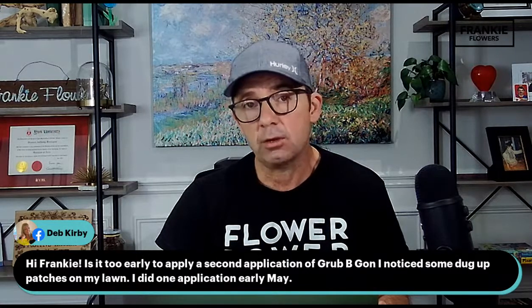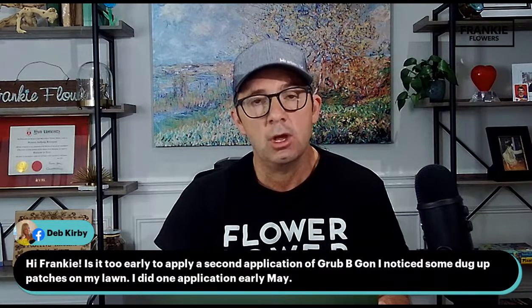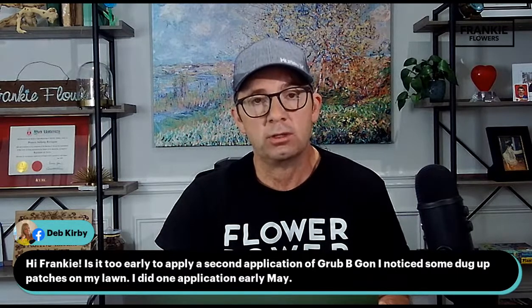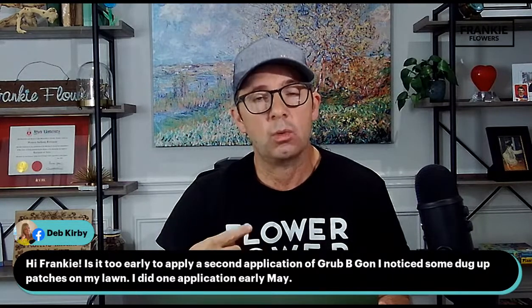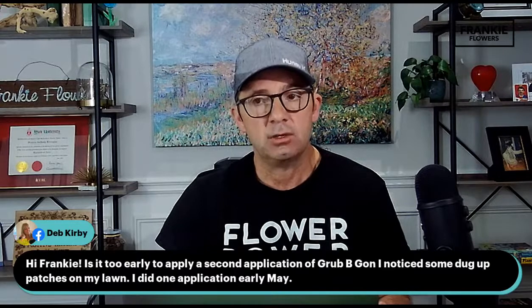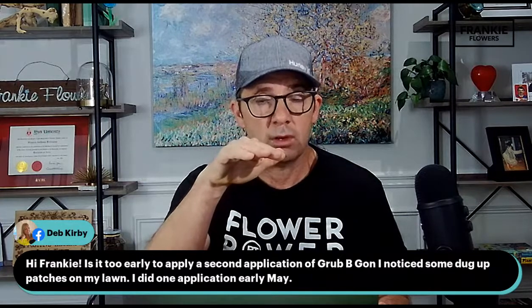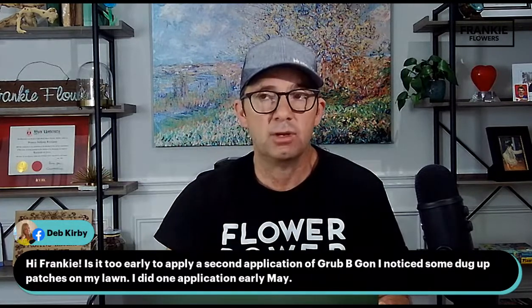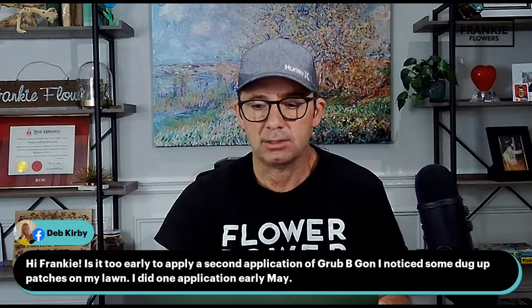Deb Kirby asks: is it too early to apply a second application of Grubbegon? She did one application in early May and noticed some dug-up patches on her lawn. If you did that in early May, I would wait until mid-June — so wait about another week. A reminder with Grubbegon: the lawn should be wet before applying, and then a good rainfall or watering afterwards — that's key. That early May application would have taken care of grubs that made their way to the surface to eat your lawn roots, and now there will be additional grubs. Waiting just a little bit — maybe a week — will be an excellent time for the next application.